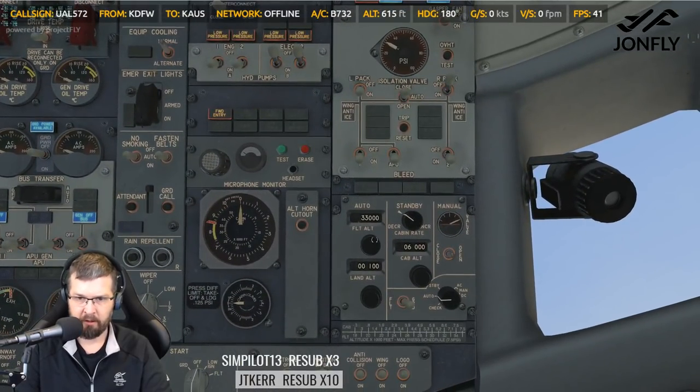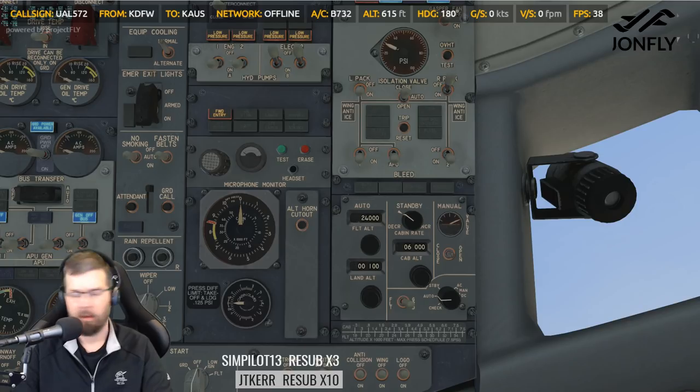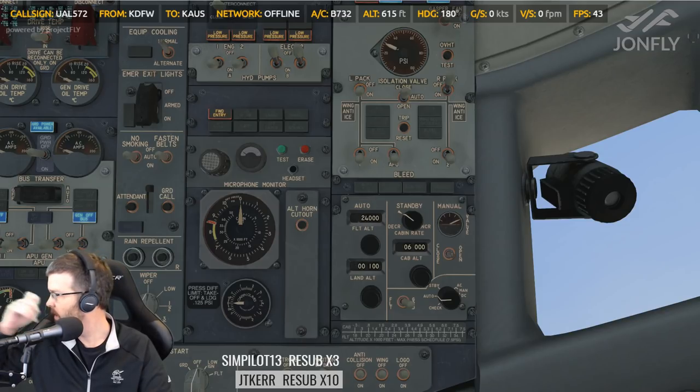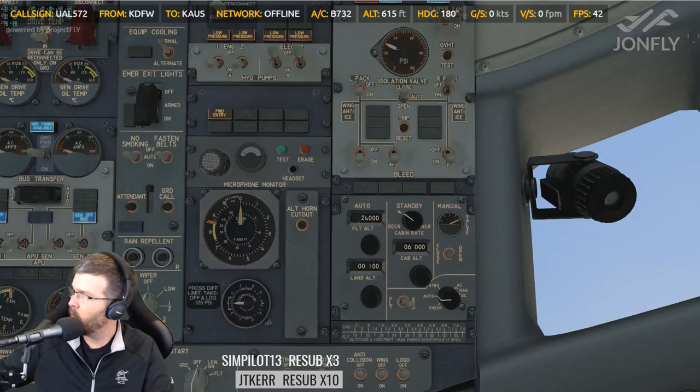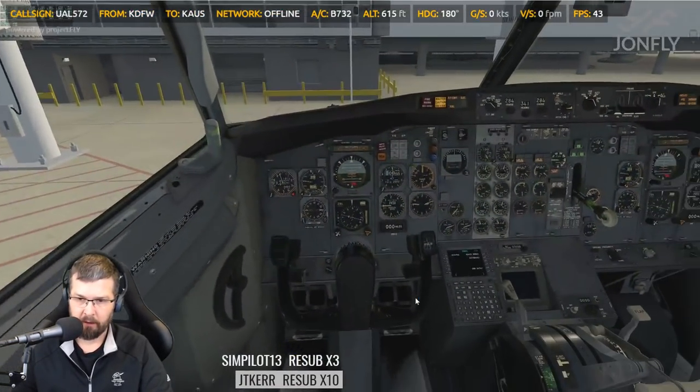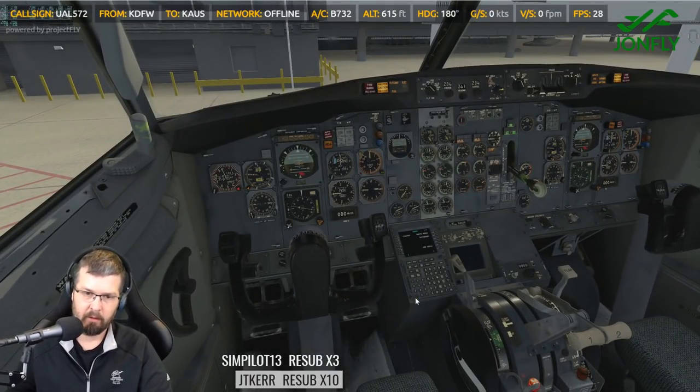We'll set up our pressure panel today. We're going to be flying at flight level 240. Airport elevation is 542 at Austin, the land of Austin. So we're going to scroll this up to 540. We won't change this to flight yet. Let's do a control check — so as I look down here, we got good movement there.